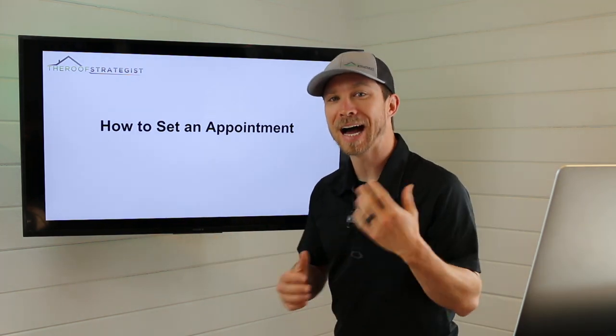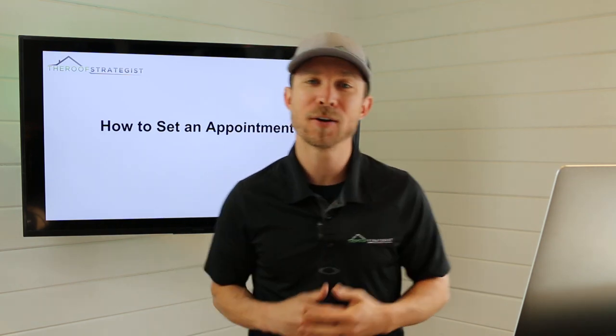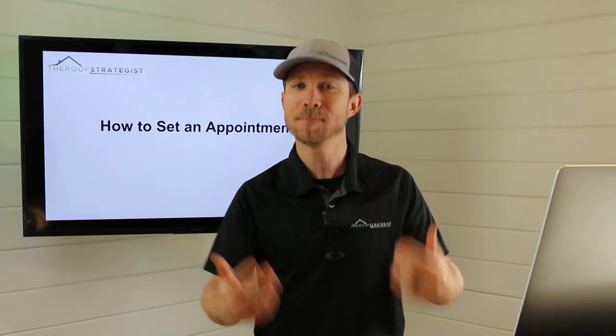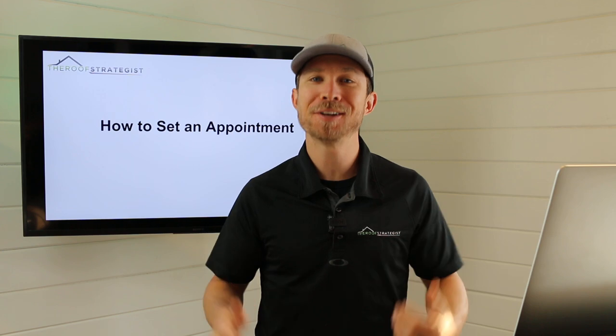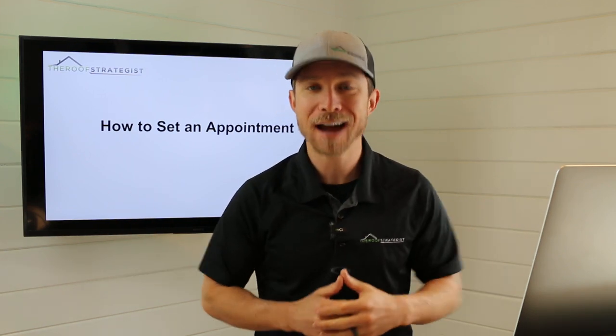In this video, I'm going to be teaching you how to set an appointment for roof inspection. This video was inspired by a YouTube comment, so thank you. Keep those coming. Every video I do is in response to what you're looking for, so DM me on Instagram at Roof Strategist.